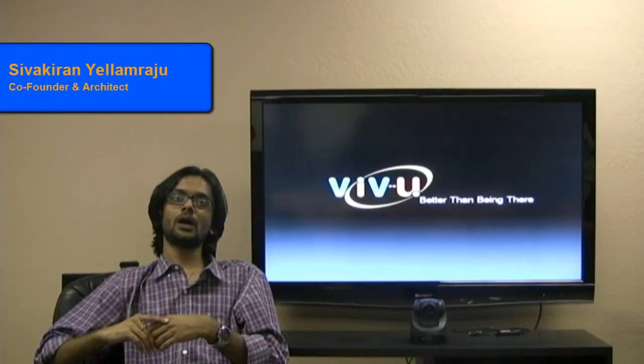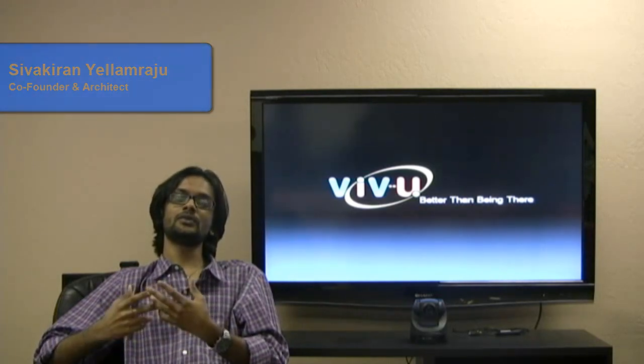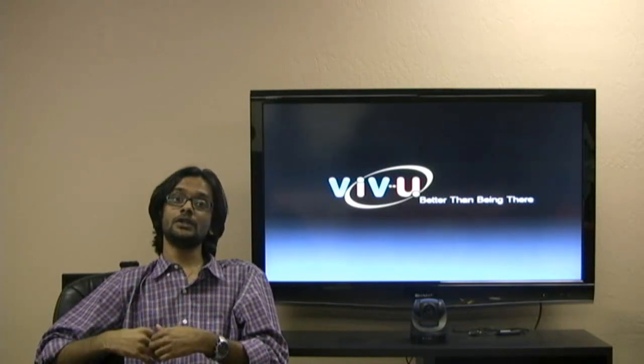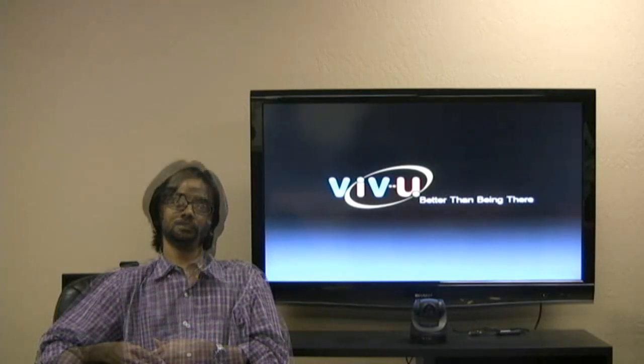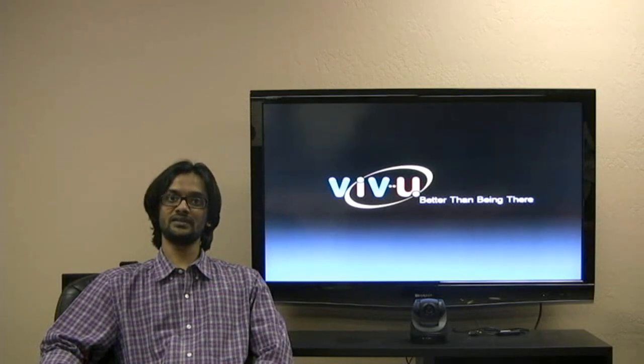When we wanted to roll out the archive feature for our ViewRoom, we had this problem of thousands of people recording their multimedia video conferences live. This could lead to terabytes of data even on standard quality media. Managing this huge amount of data and making it available for instant playback was a complex problem for us.